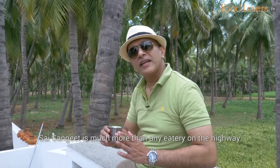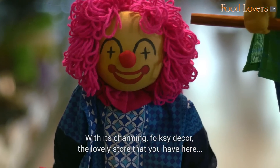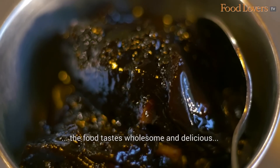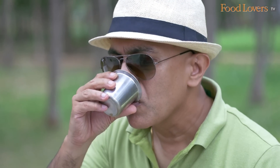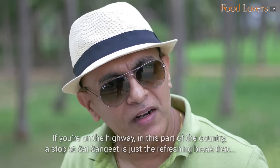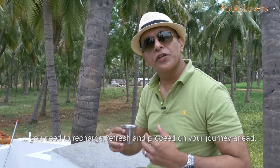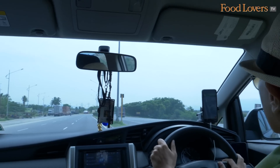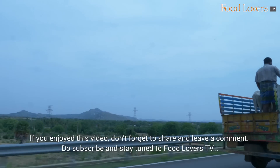Sai Sangeet is much more than any eatery on the highway — with its charming, folksy decor and the lovely store here, it creates quite a welcoming ambience, and the food tastes wholesome and delicious. In a lovely, idyllic setting like this, if you're on the highway in this part of the country, a stop at Sai Sangeet is just the refreshing break that you need — to recharge, refresh and proceed on your journey ahead. Happy eating and stay safe! If you enjoyed this video, don't forget to share and leave a comment. Do subscribe and stay tuned to Food Lovers TV for more episodes from Gourmet On The Road. See you next time.